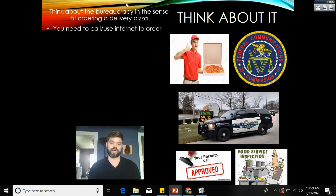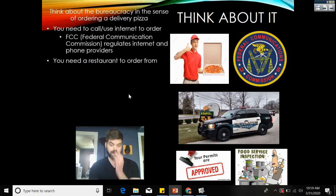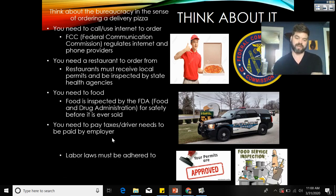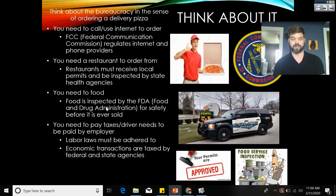When you order pizza, first you call or use the internet — the FCC, the Federal Communications Commission, regulates internet and phone providers. The restaurant you order from must receive local permits and be inspected by state health agencies. The food itself is inspected by the FDA, the Food and Drug Administration, for safety before it's ever sold. When you pay, labor laws must be adhered to for the driver, and economic transactions are taxed by federal and state agencies — you pay sales tax even on delivery food.